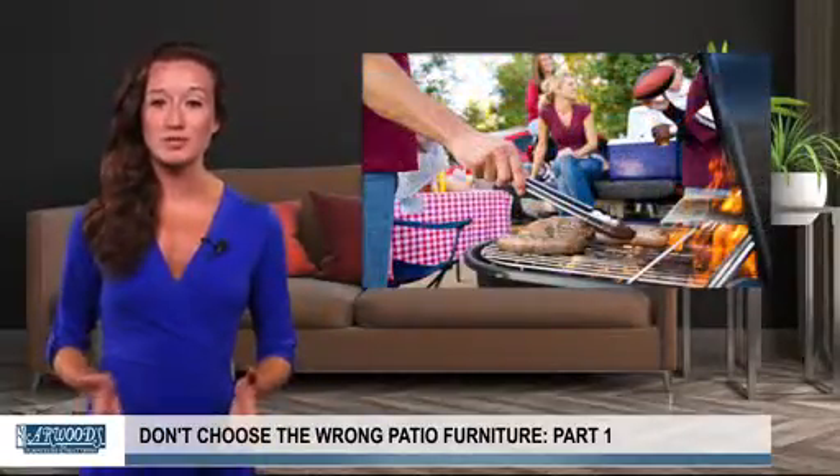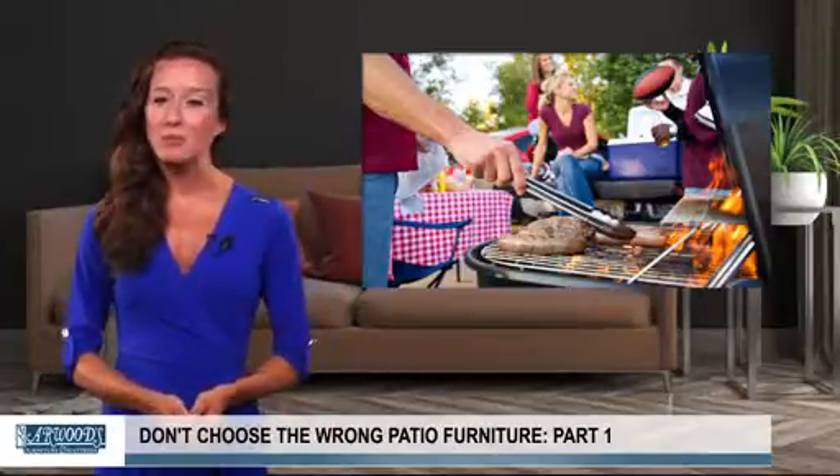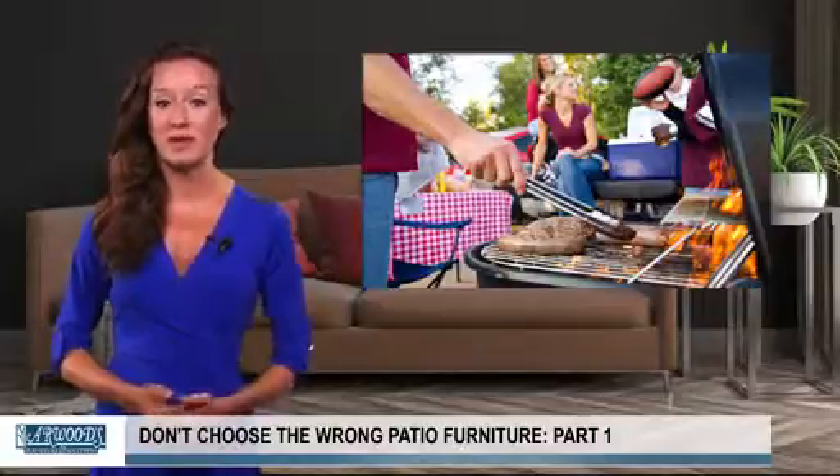If you just want a couple chairs to lounge in and drink your morning cup of coffee or an evening cocktail, you probably won't need that outdoor dining table, but you may want to invest in a fire pit to add ambiance.